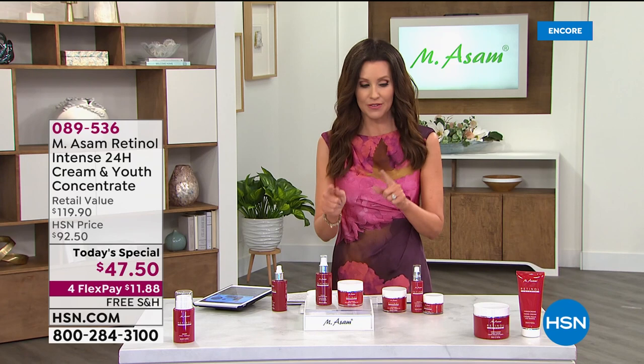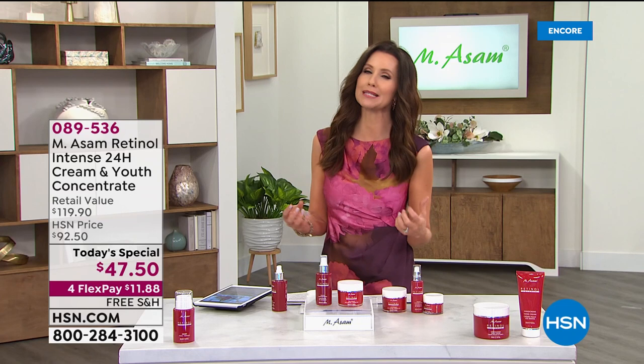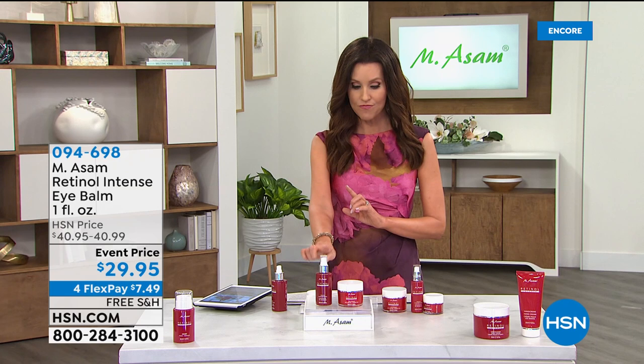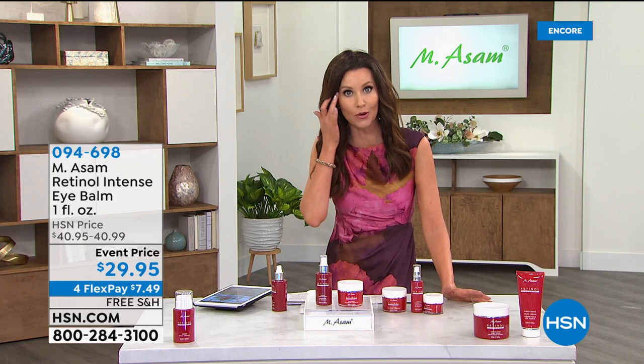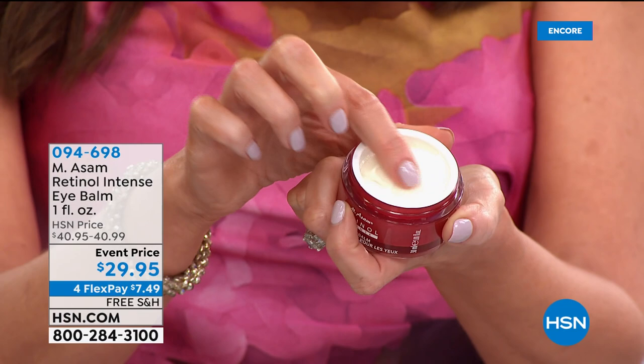You're going to use the concentrate and the 24-hour cream, and then you can put retinol around your eyes. Every doctor will say retinol is far too strong to use around your eyes - but that's where we've got the most wrinkles and really show the signs of aging. Now for the first time, you can get the wrinkle reduction impact of retinol around your eyes. This is the Retinol Intense Eye Balm.